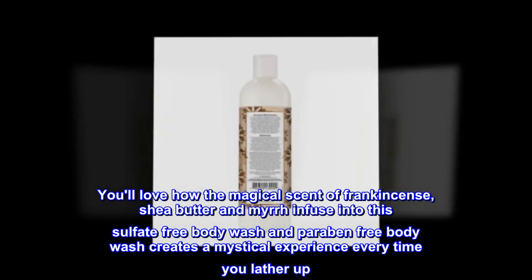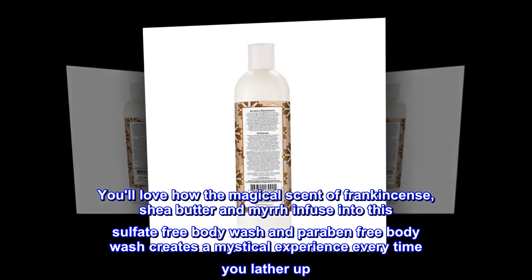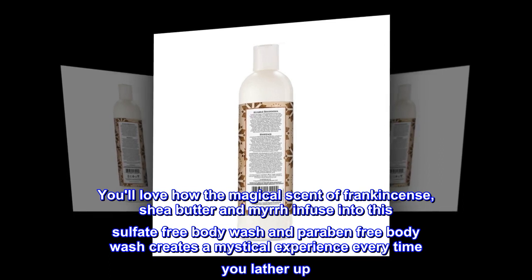You'll love how the magical scent of frankincense, shea butter, and myrrh infuse into this sulfate-free, paraben-free body wash, creating a mystical experience every time you lather up.